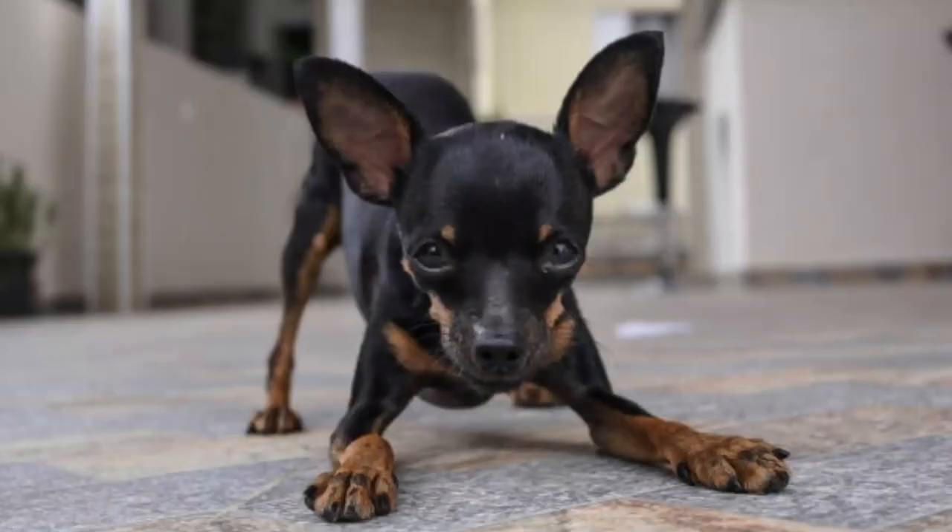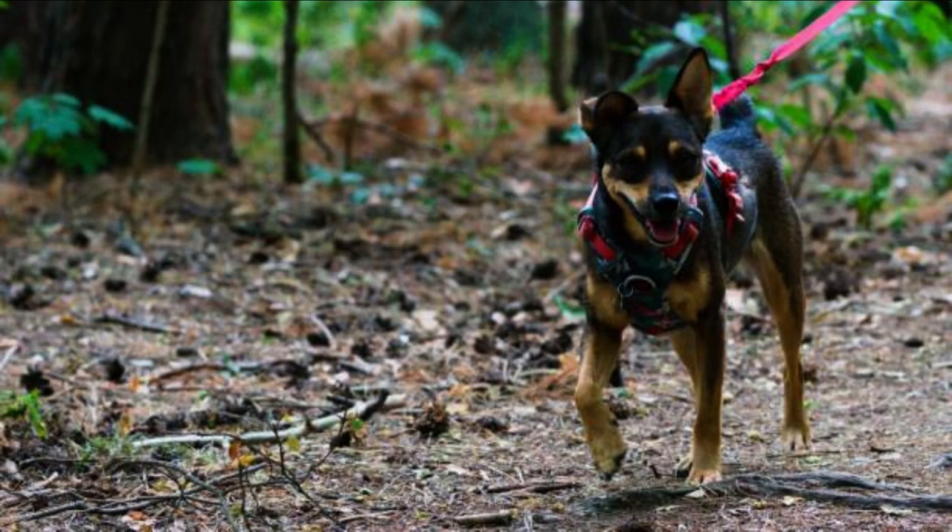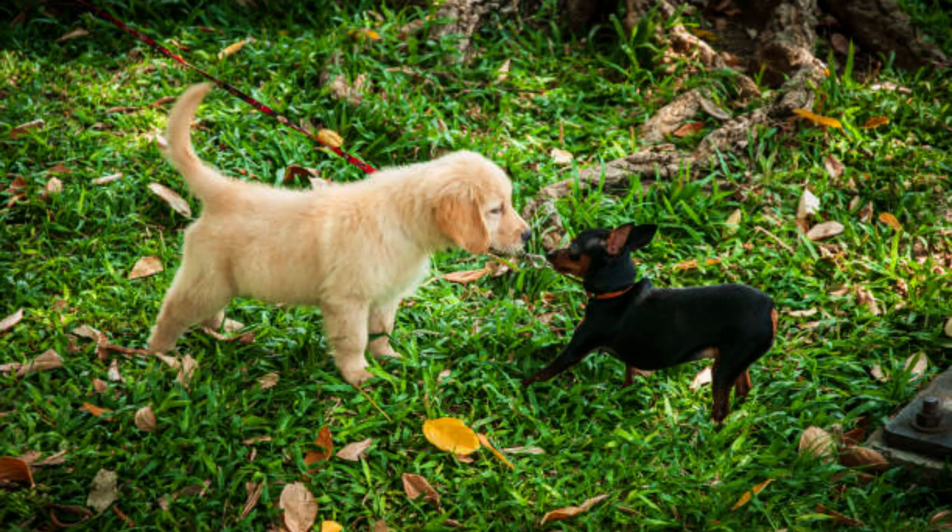They have a sturdy build that suits their assertive, outgoing personality. Athletic and energetic, these are great dogs for active adults. They are also great for adults that like to play hide-and-seek, as this breed is known to be a great escape artist.